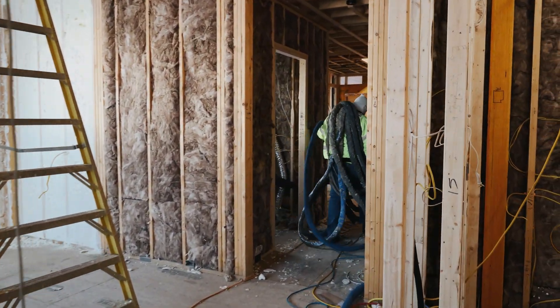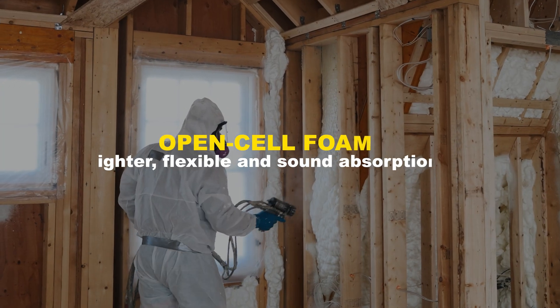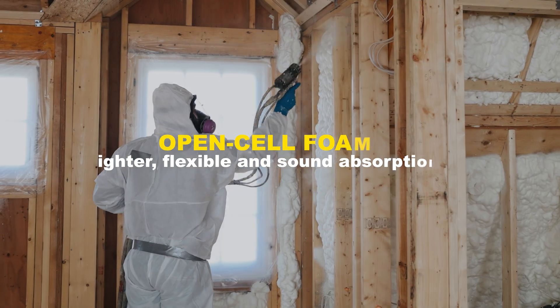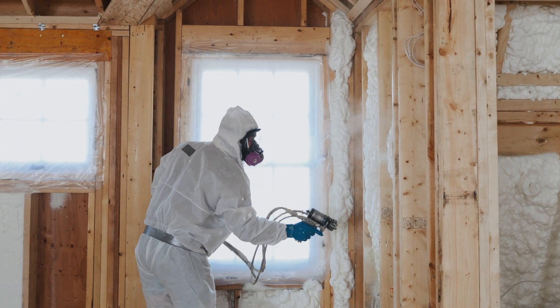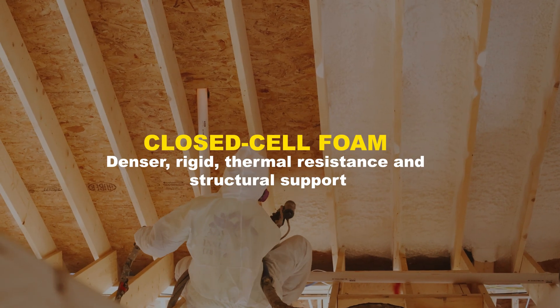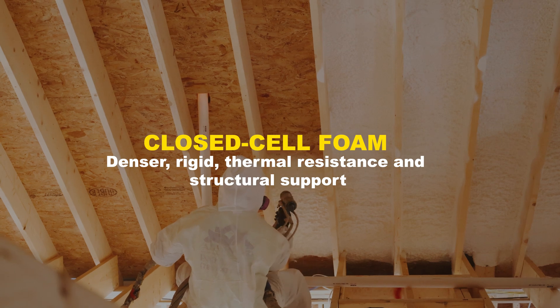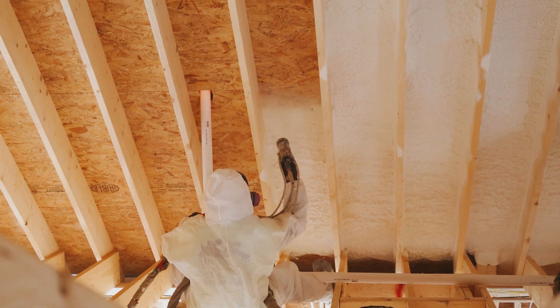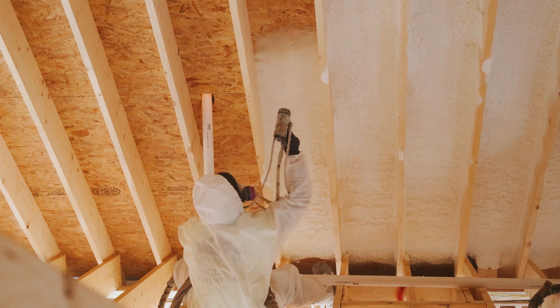There are two main types of spray foam. Open cell foam: lighter, more flexible, and excellent at absorbing sound — perfect for indoor spaces where acoustic control matters. Closed cell foam: denser, more rigid, and offers greater thermal resistance and structural support — ideal for outdoor areas or environments that require high moisture protection.